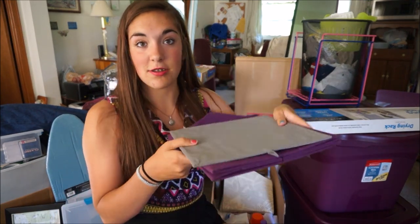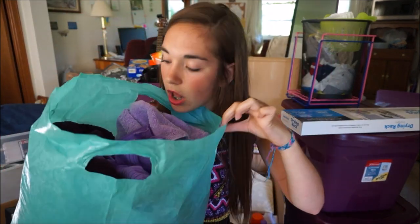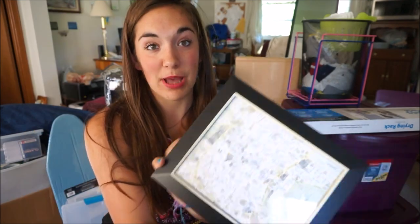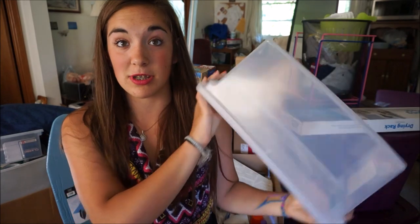A purple storage bin that's collapsible — nice because you can make them all flat, and then it can be a box too. A bag full of towels and washcloths. My theme colors are purple, lavender, and this bluish-greenish color. A Maurice's bag. This map of Madrid, framed. Another container for storage — not really sure what's going to be in it yet, but I'll find something.